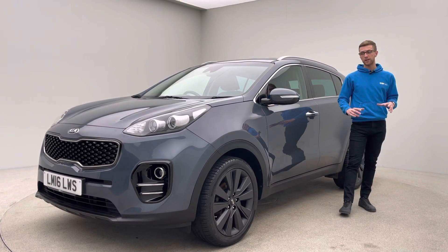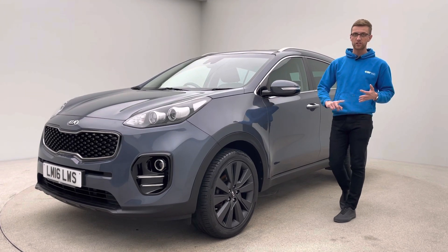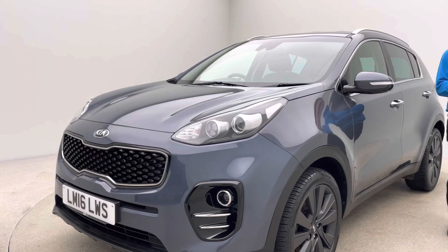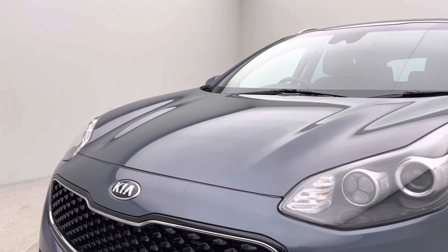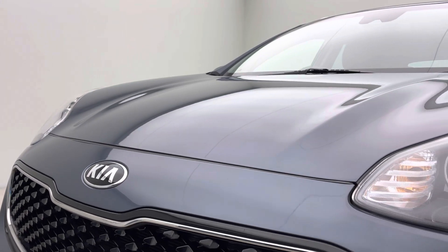Regardless of age and mileage, we're happy and proud to say that all our cars come free of any dents, any scratches, any scuffs — that's the bodywork — alloy wheels, and also the interior trim. Looking around the vehicle, the car is absolutely gorgeous. Bear in mind this car is over six years old, it is absolutely stunning.